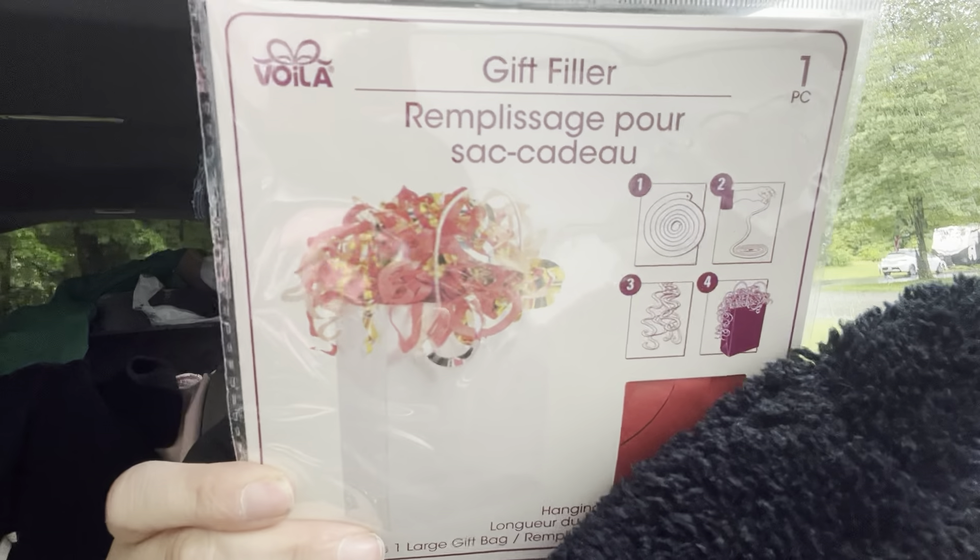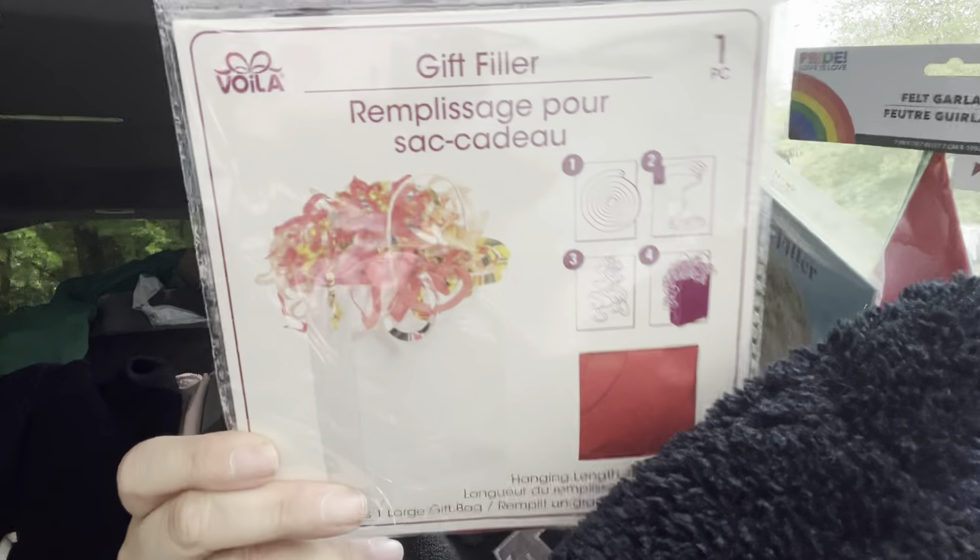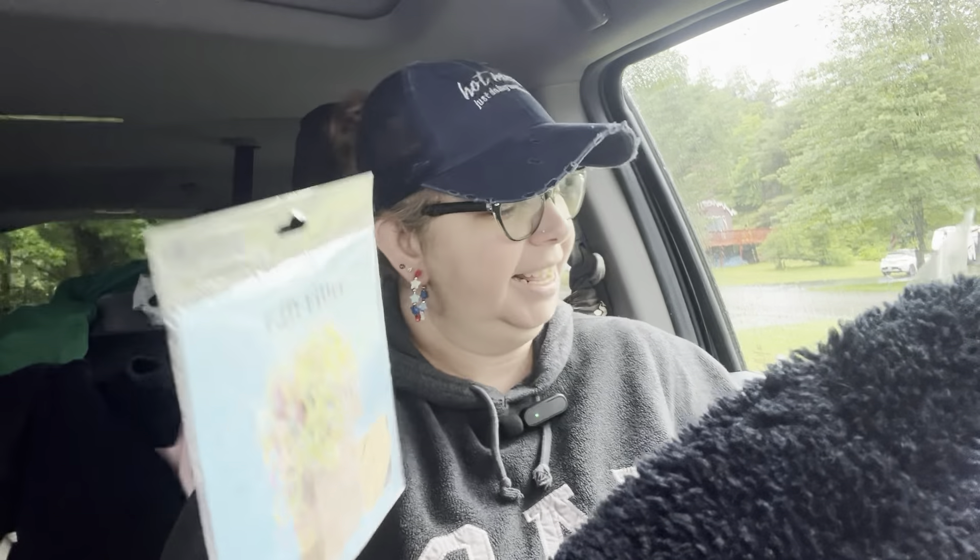The next thing I found were these gift filler tissue paper things — they make little swirls to stuff bags with. I thought those would be fun. There were two kinds: one from Voila with more girly pinks, and another with red and gold. I wasn't sure if I was going to use them for Father's Day or not, but both were interesting.